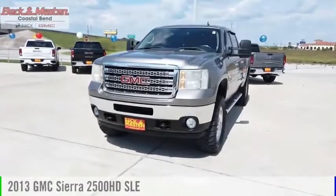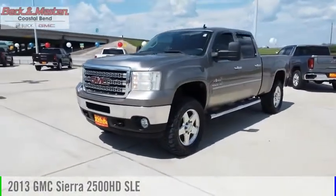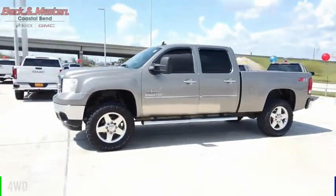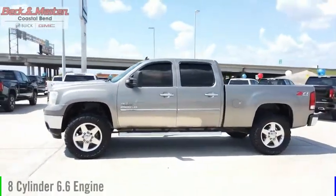Stop by and take a look at the 2013 Sierra 2500HD. This vehicle is powered by a 4-wheel drive, 8-cylinder, 6.6-liter engine.